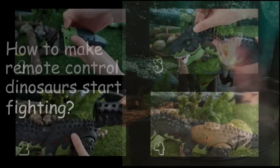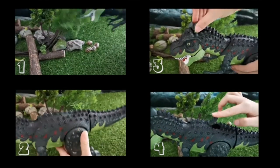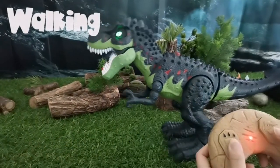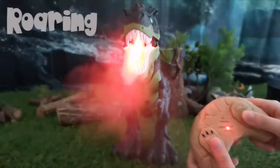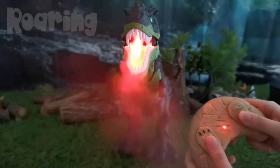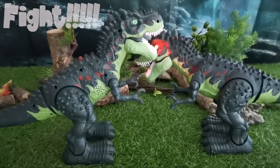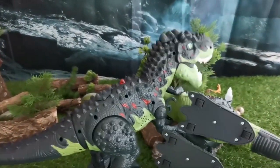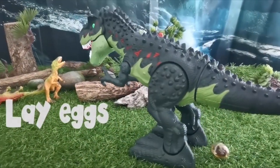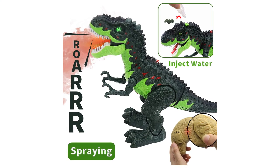Premium ABS Material: the RC Dinosaur is made of premium eco-friendly ABS material, no peculiar smell, no fading. All paints and finishes are tested to the strictest safety and quality standards, providing the greatest degree of safety protection for your children. Interactive Dinosaur Pet: the walking dinosaur has a lifelike prehistoric green color body with stunning green lights in its eyes. It can move, flame spray, realistically roar, and lay eggs.